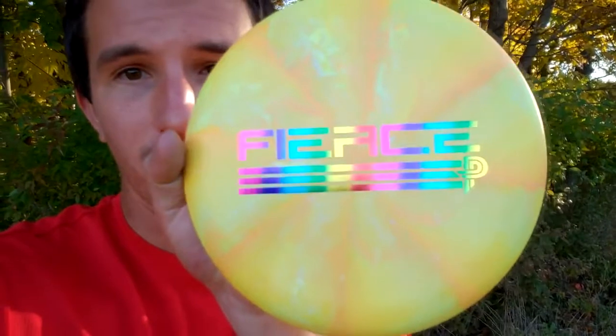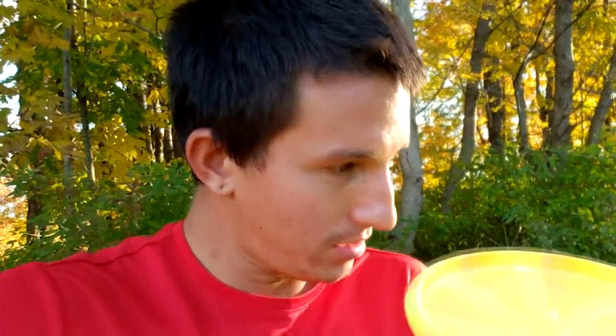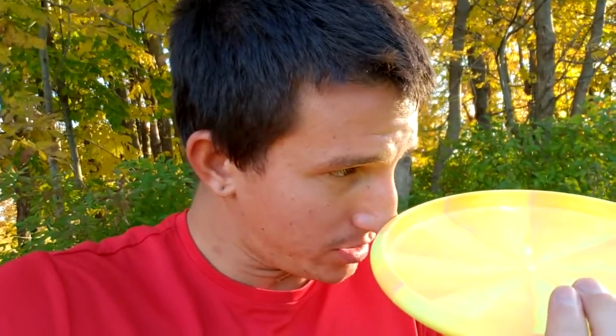Yeah, let's get one more look at it. Look at this thing - this thing is beautiful. Look at that rainbow when the sun hits it. Beautiful. Love it. Thank you Paige. I love this disc and I can't wait to try it. What's engraved right there? It just says Paige Pierce. This is actually also my first Paige Pierce disc - I've never had any of hers before.